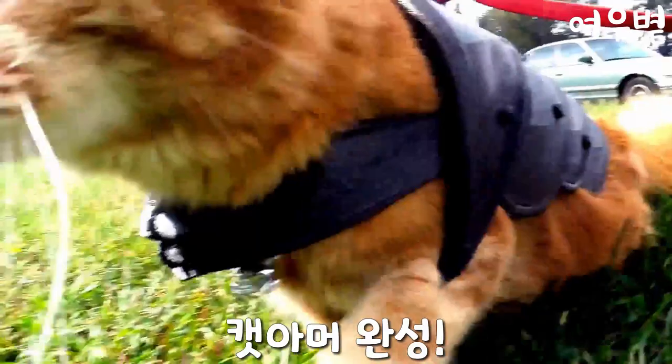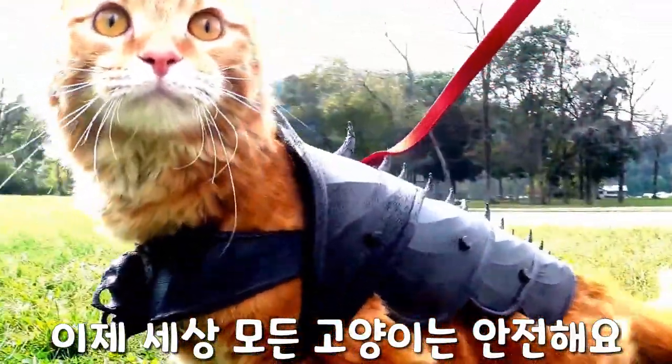Boom — Bobo's cat armor is complete! Now all cats all over the world can roam safely.